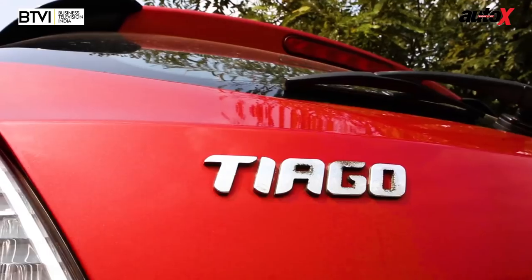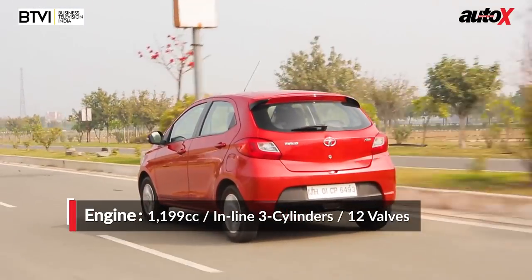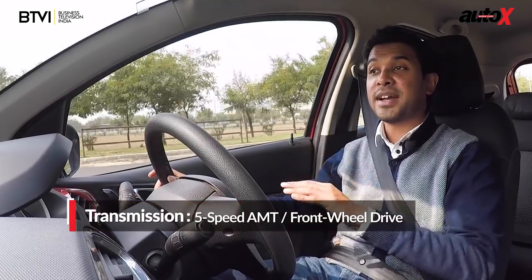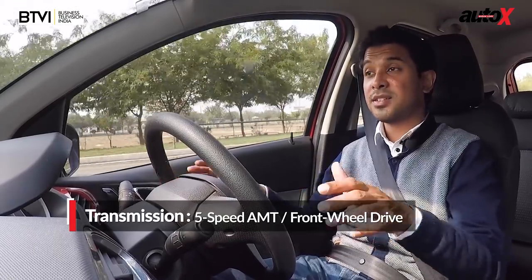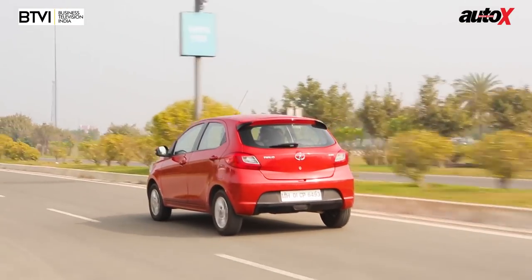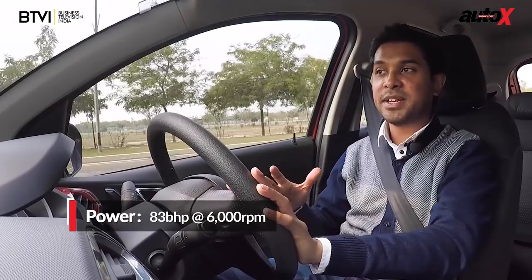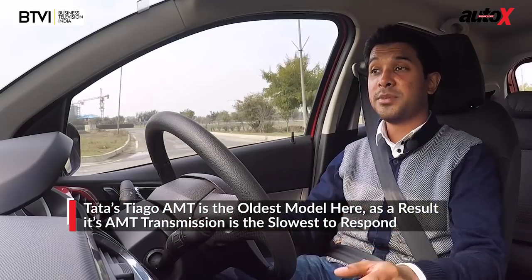Like the Wagon R, the Tiago comes with a 1.2-litre engine, but it's a three-cylinder unit. As a result, there's that characteristic three-cylinder thrumminess and a fair amount of vibrations — a realistic problem you have to live with daily. The gearbox doesn't feel as good as the Wagon R's or Santro's five-speed AMT, as there's quite a lot of lag on downshifts and upshifts. Sometimes it's undecided about whether to give the next gear or drop down, so you really have to mash the pedal to communicate what you want.